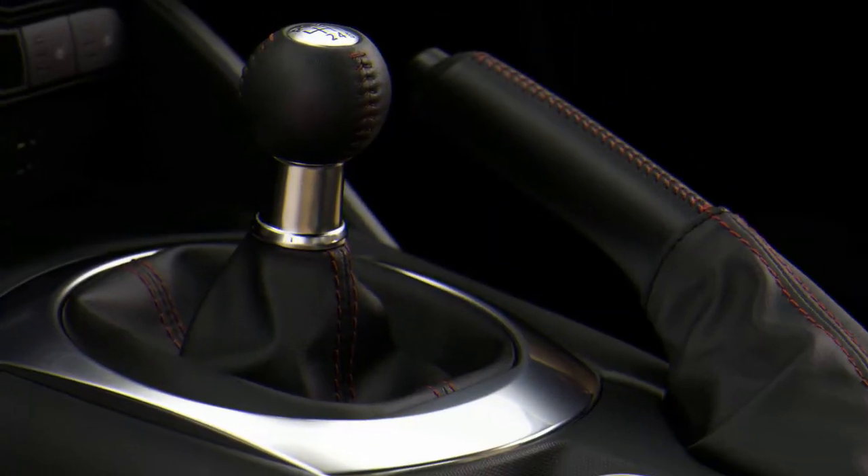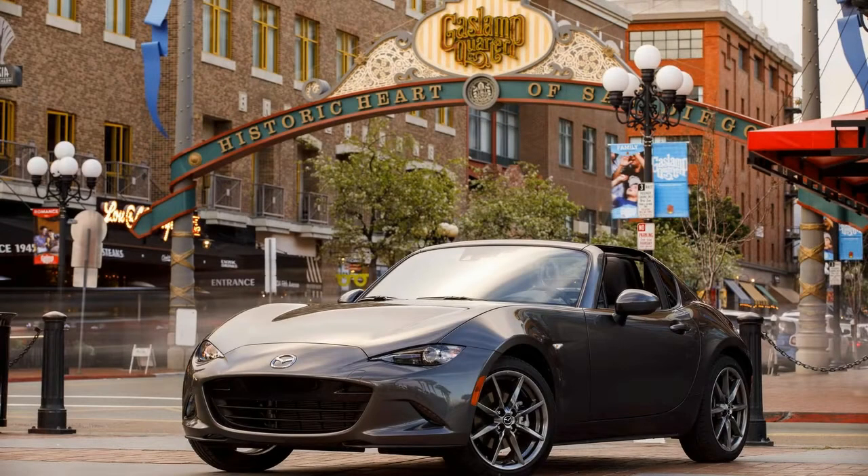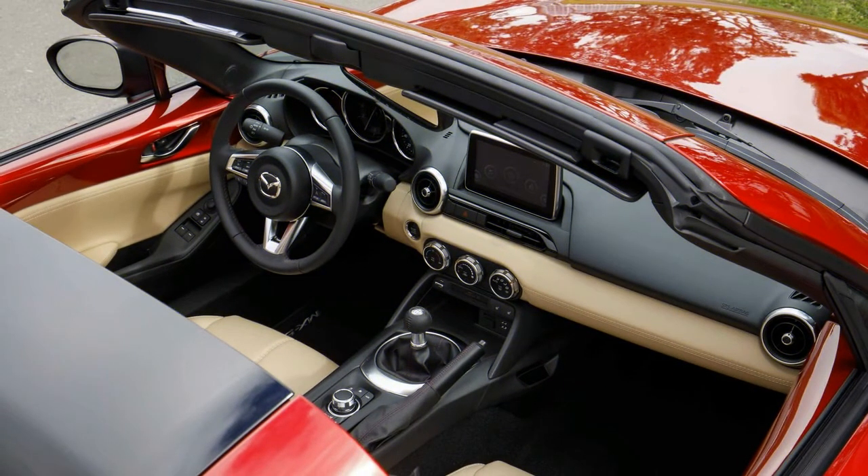The Miata's dynamics are among the best you'll find at any price, and they're a reminder that sports cars need not be punishing to be a joy on a curvy road. The Miata leans into a curve, takes a set, and then slices through predictably. Its ride is firm, but not unduly so.